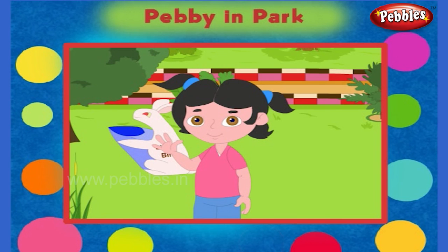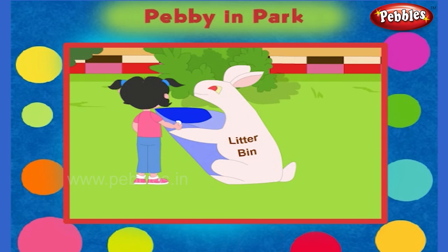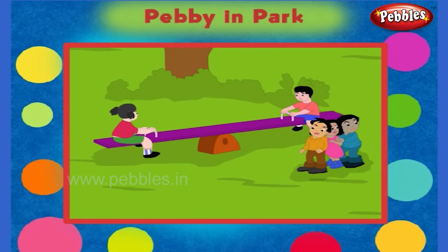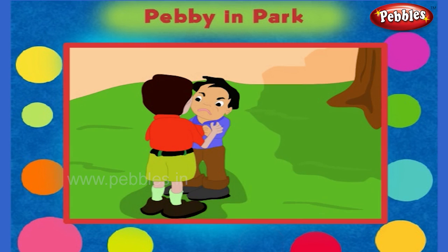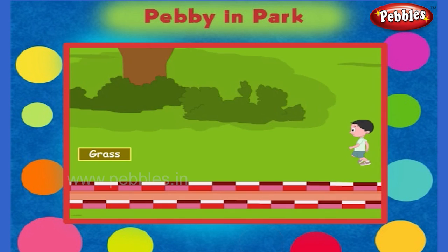Friends, do you know what to remember when we go to the park? Do not pluck flowers. You must put the waste in the litter bin. Wait for your turn while you play. Do not fight with others. Do not disturb others. Do not walk on the grass.